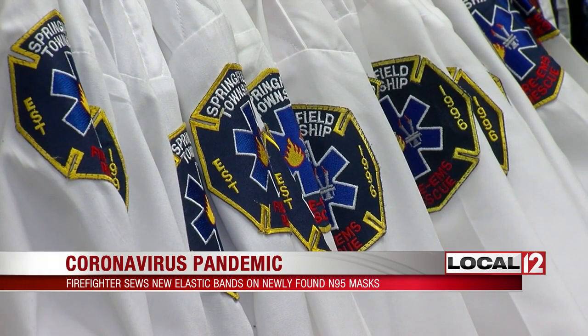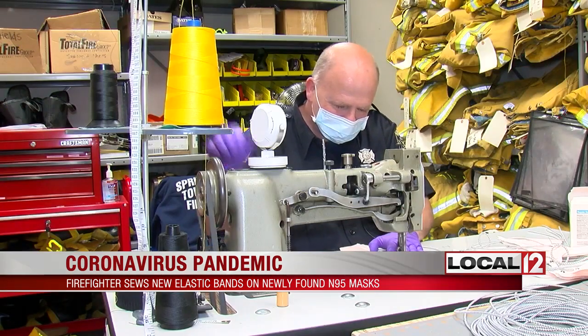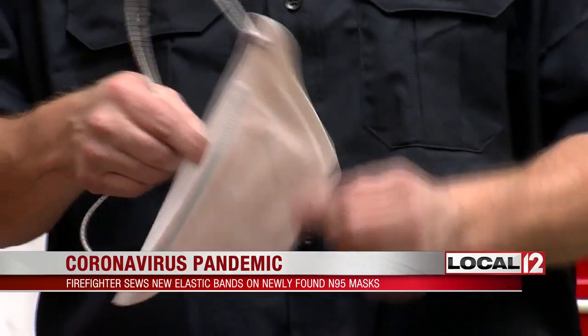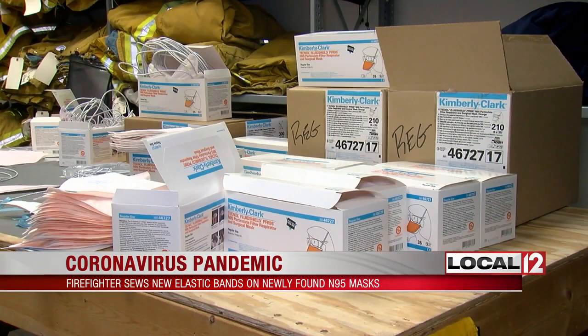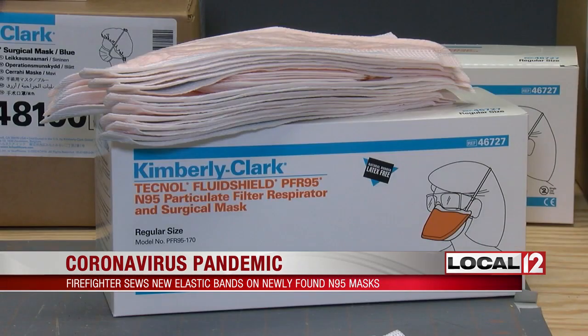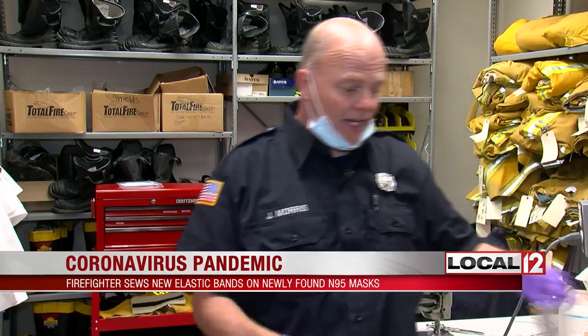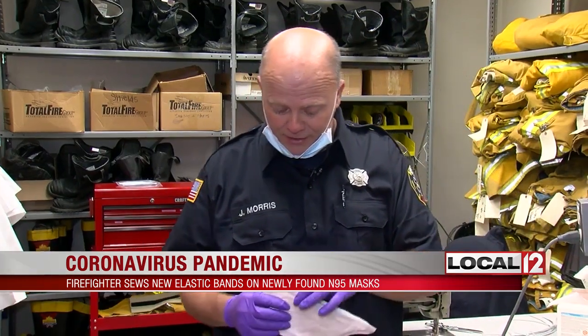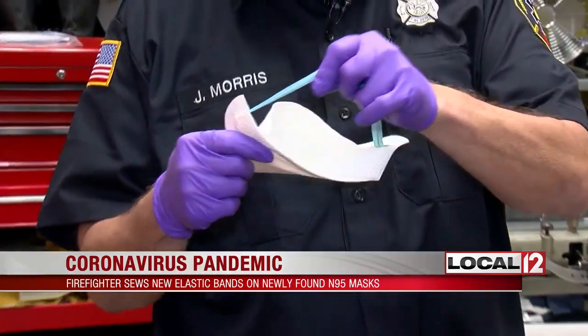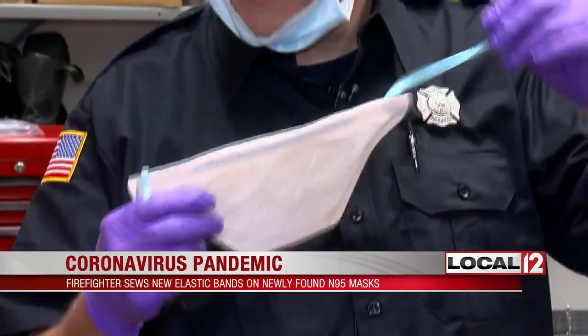But lately, instead of fixing uniforms, he's sewing something of great need and in limited supply. These are N95 masks — the department ended up having a stock of them from surplus. But unfortunately, as they pulled them out, they found they'd been sitting around so long that the elastic band is actually dry-rotted, so it won't go around your face.